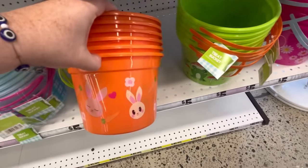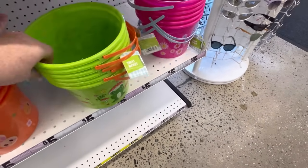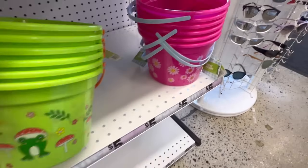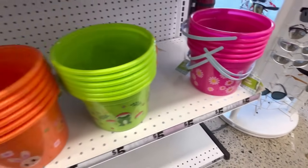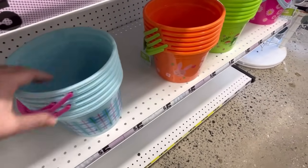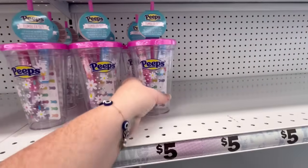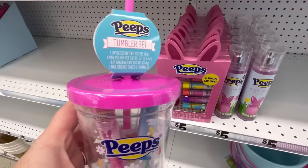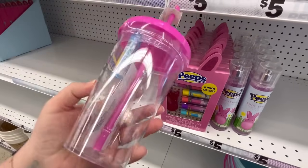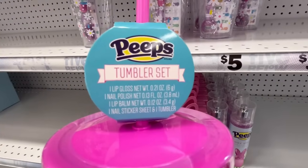If you guys have made it this far, leave me some little bunnies in the comments below, or peeps if you have them — anything Easter-y, because we're going to cover that first. But they had some really cute baskets. They didn't have all their stuff out, but they're in the process of putting things out, which makes me happy. We also have some peeps-themed little tumblers. It looks like it's got some nail polish, lipstick or chapstick, and some little nail decals in there. That is precious.